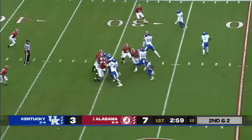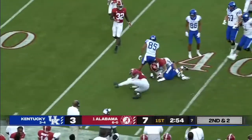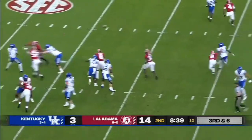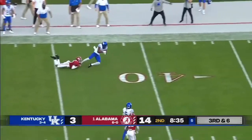A.J. Rose with a big gain. Lynn Bowden played the position last year. Wilson up on his back foot, fits this one in — room for Isaiah Epps.